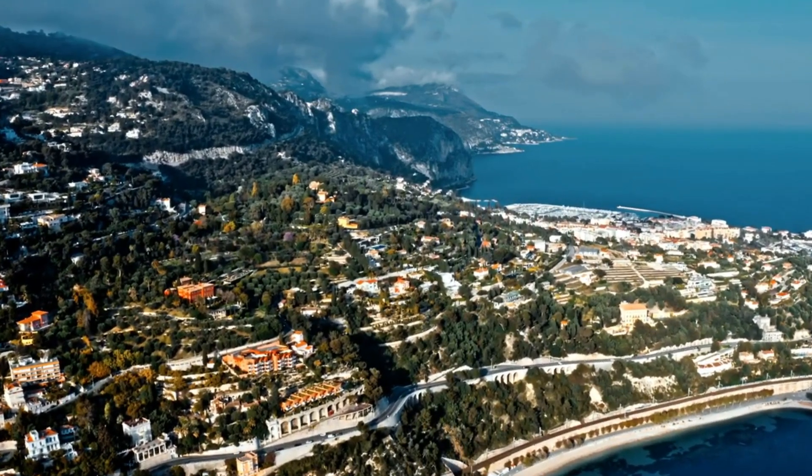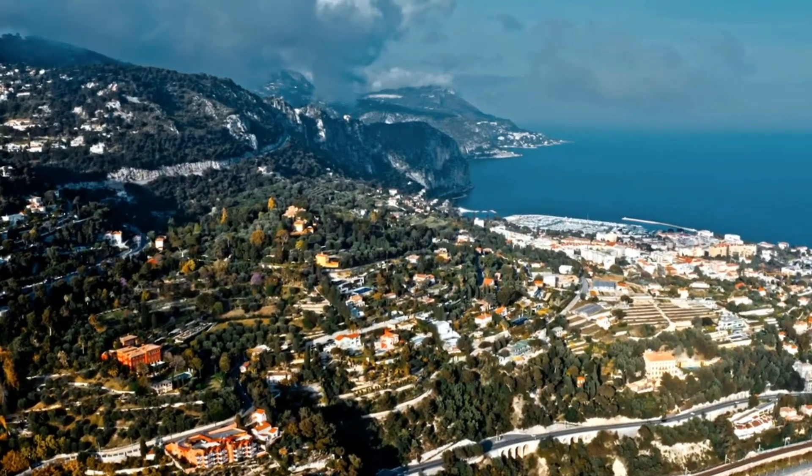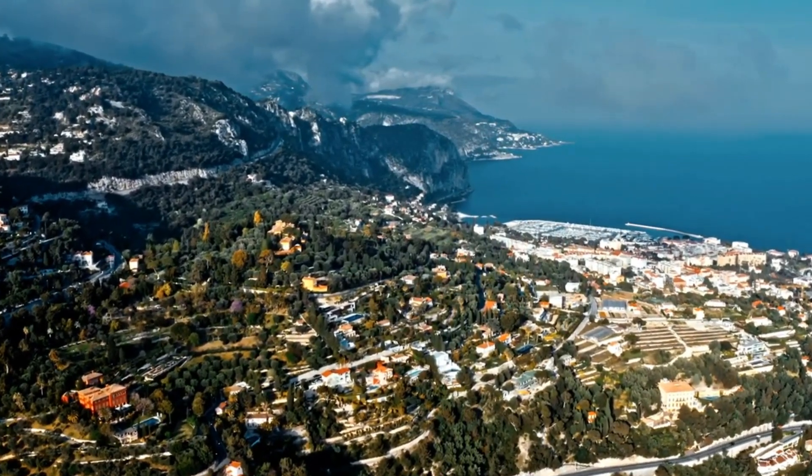Y hasta aquí llega nuestra visita por todos los puntos y lugares de interés de la bella ciudad de Niza, una de las grandes perlas del mar Mediterráneo.